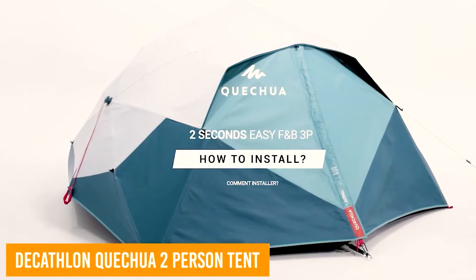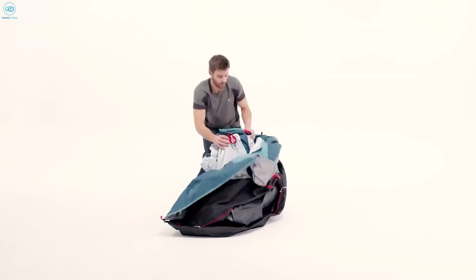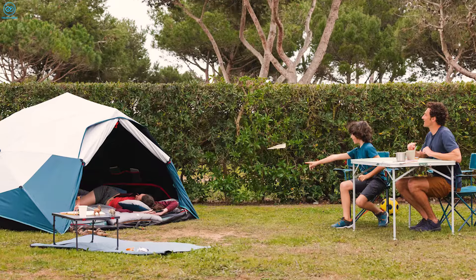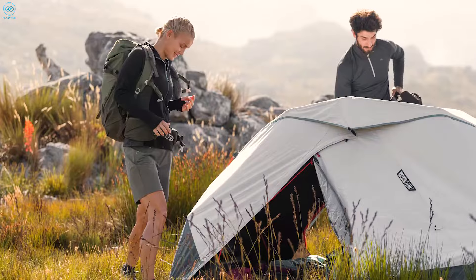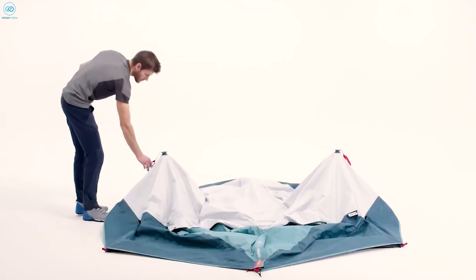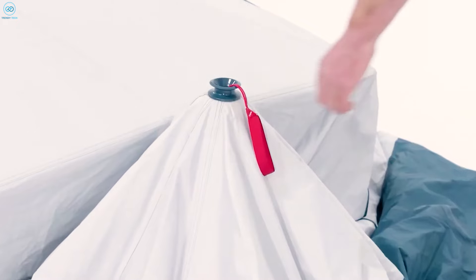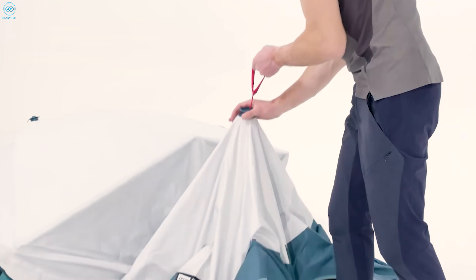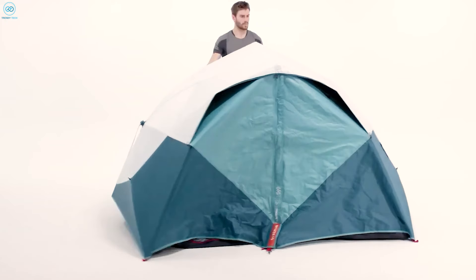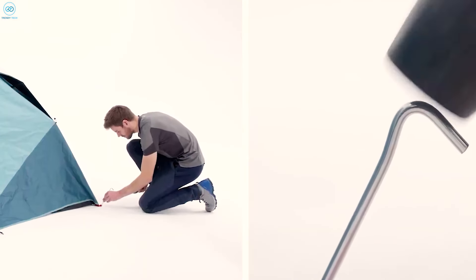The Quechua 2-Second Easy Fresh and Black waterproof pop-up tent is a fantastic choice for campers seeking a quick, hassle-free setup with superior comfort. Designed for two people, this tent features a pop-up design that sets up in seconds using a simple pulling system on both sides, making it ideal for spring, summer, and fall camping. Weighing just 10.8 pounds, it's compact enough for short backpacking trips or car camping, while its spacious interior comfortably fits individuals up to 6 feet 8 inches tall. One handy feature is its blackout technology, which blocks light for better sleep, and the fresh technology keeps the interior cool by reflecting sunlight.